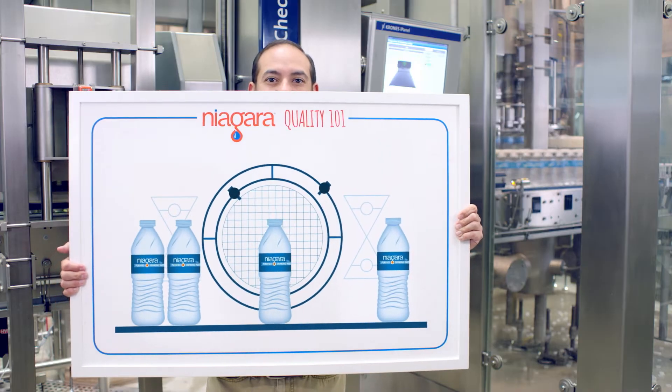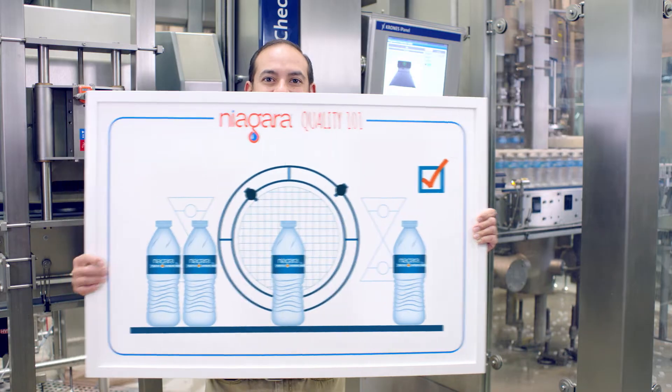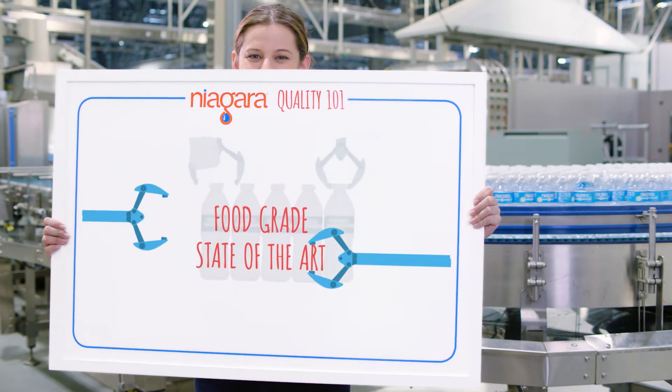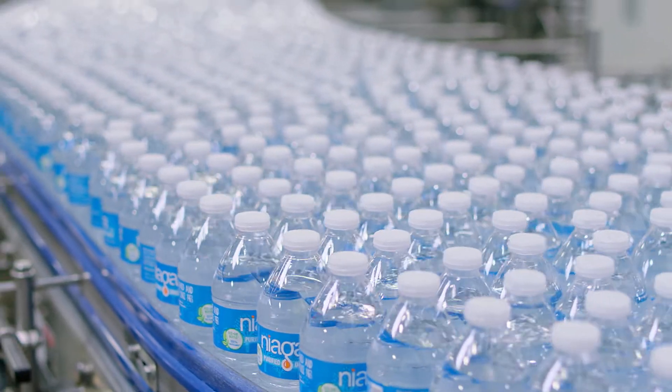Multiple digital quality inspection systems placed throughout the production line scan every bottle for imperfection. This all takes place in a food-grade, state-of-the-art facility regularly audited by the FDA, ensuring a safe and refreshing finished product.